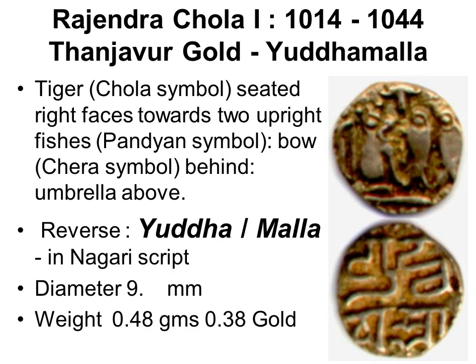His son Rajendra Chola of Tanjavur issued an akka found in Lanka. On the obverse: a tiger for the Chola, two fish drawn vertical implying the captured Pandyan, a bow behind for the Chera, under a single umbrella for empire. On the reverse: 'Yudha Malla' in Nagari.